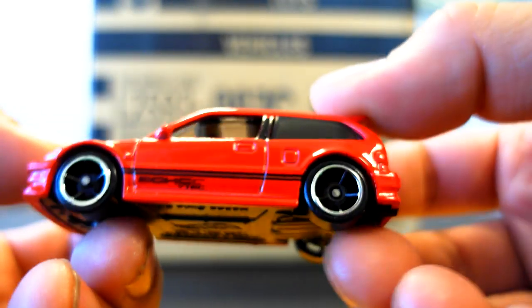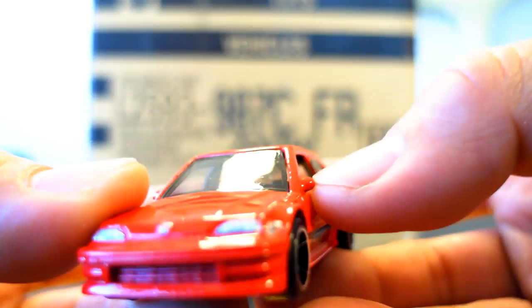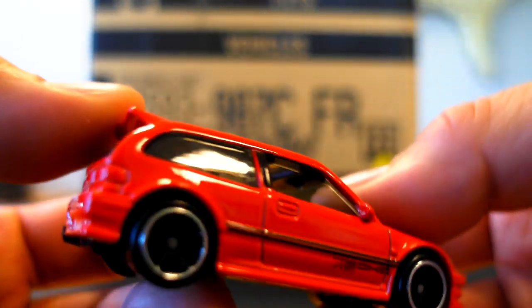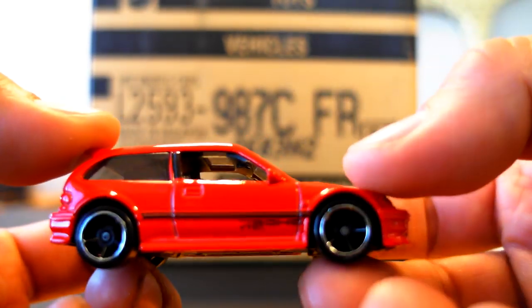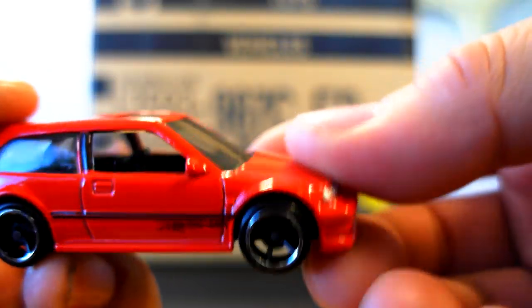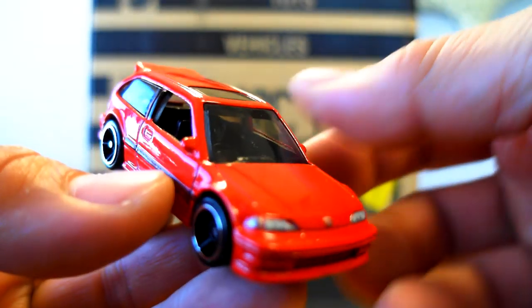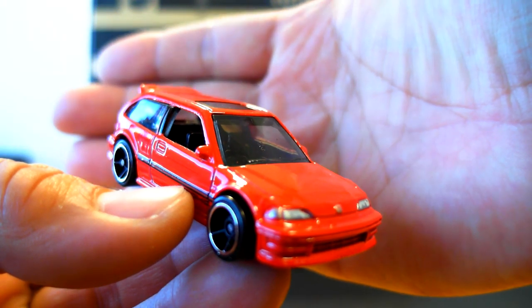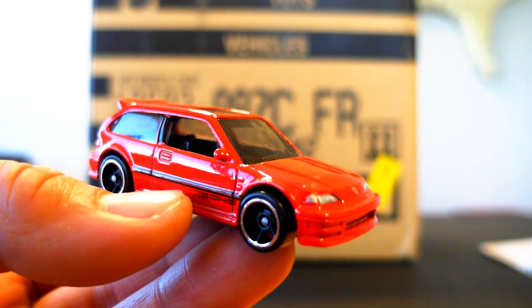So there's the hatchback — a very, very accurate reproduction. It's got black interior, black base, a red paint job, tampos and everything. No need for taillights because they're red. Great wheels, and overall an awesome casting. There you have it — the 1990 Honda Civic EF, with the wrong VTEC dual overhead cam tampos.